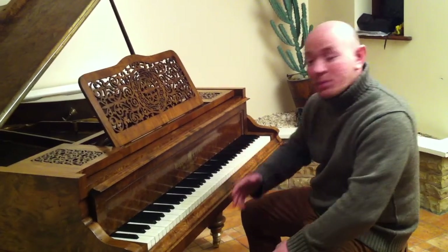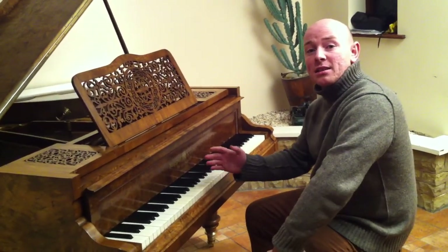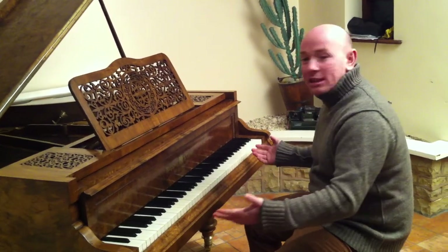As you can see here folks, the piano is playing nicely. It's got a nice light to medium touch — what more can I say.